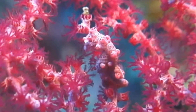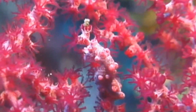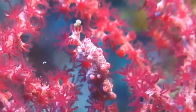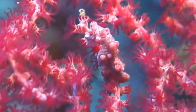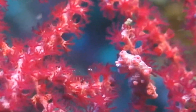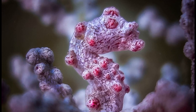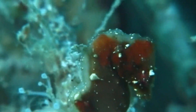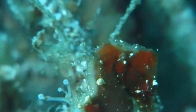They are so small and well camouflaged that they remained unnoticed until 1969, when a pair of individuals were found attached to a seafan collected by scientist George Bargibant. This first species was named for him. All other pygmy species have only been described in the last 25 years.